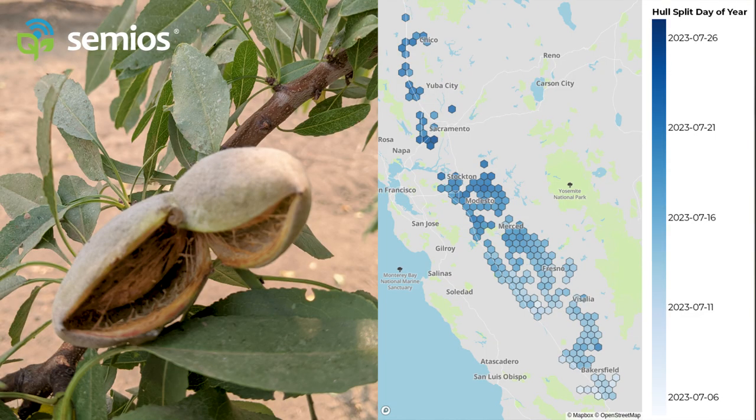That said, here's a map showing the 1% hull split predictions for 2023. Generally speaking, there is a north-south gradient, with the south expecting hull split in the first half of July, and the north expecting hull split in the later half of July. There is also an east-west gradient, where farms on the west side of the valley should expect hull split earlier than farms on the east.